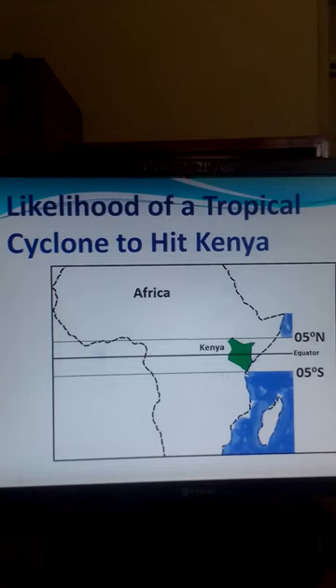And so, the whole country is within an area that is less than 5 degrees of latitude from the equator. Therefore, a tropical cyclone is quite unlikely to form in the waters around Kenya.